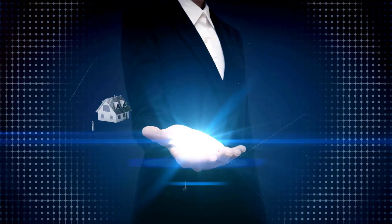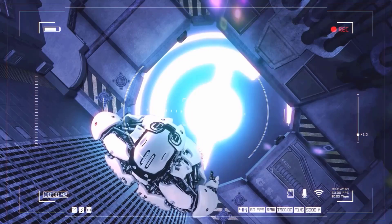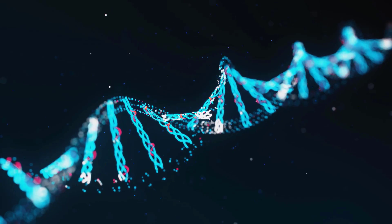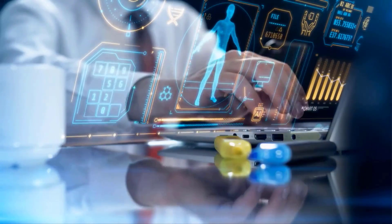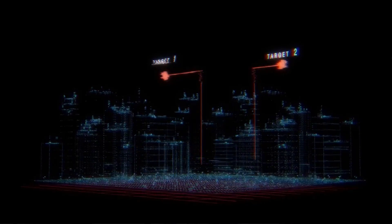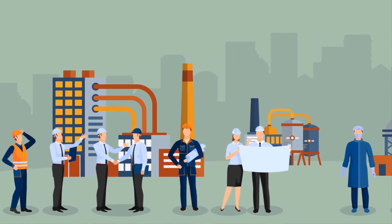First up, let's talk about the Internet of Things, or IoT for short. You've probably heard this term thrown around a lot, but what does it actually mean? In the simplest terms, IoT is all about connecting devices, machines, and even entire systems to the Internet.